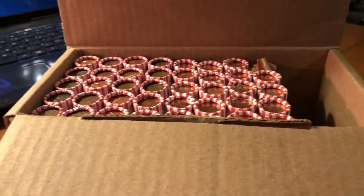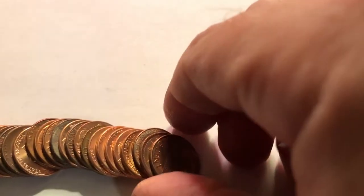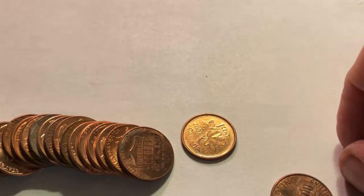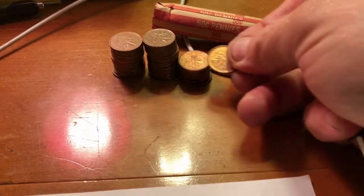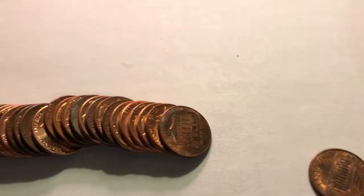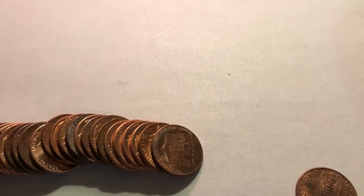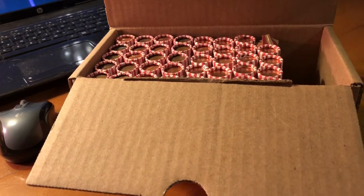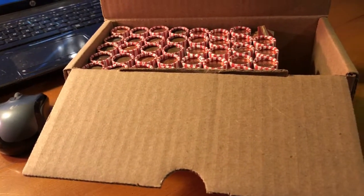This happens to be roll number ten, and right here we come across another Canadian — 2003. We'll add it to the pile. Nothing in the wheatie column though, it's looking a little sad. Hopefully things will change.